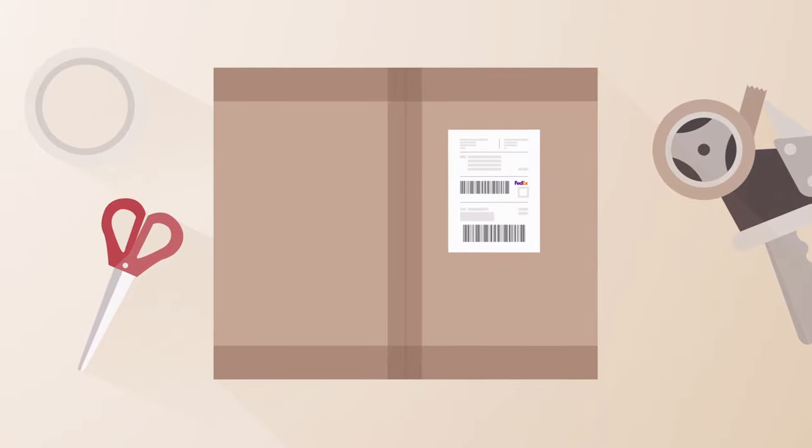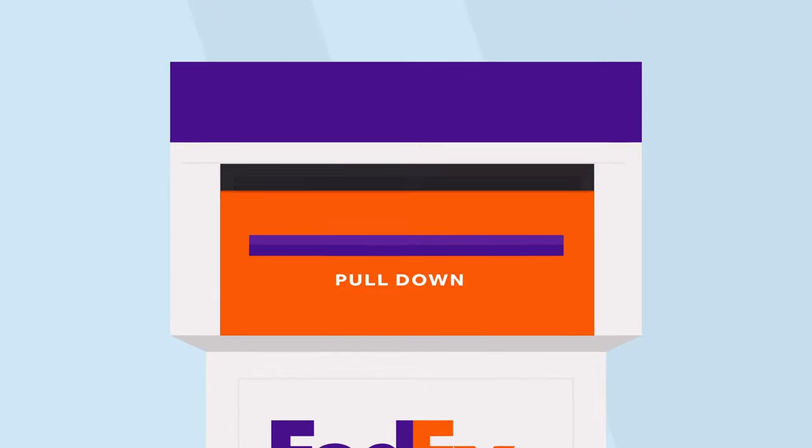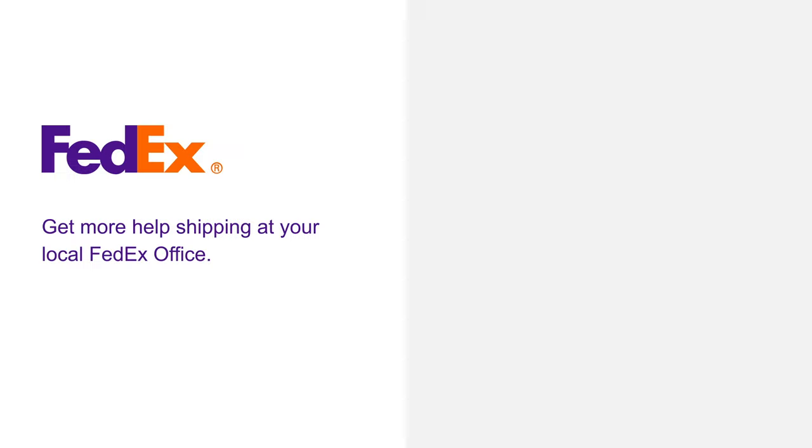Now your package is ready to be shipped. Drop it off at your closest FedEx location or Dropbox. Get more help shipping at your local FedEx Office.